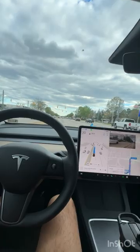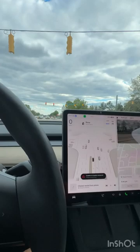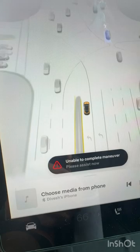Hi guys, today when I'm going to gym, I came across a U-turn and I started testing Tesla's self-driving. When I approached the U-turn on a red light, Tesla showed a message: unable to complete maneuver, please assist.